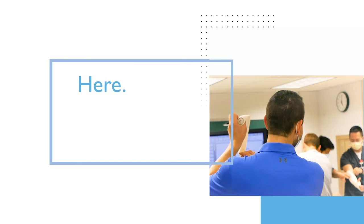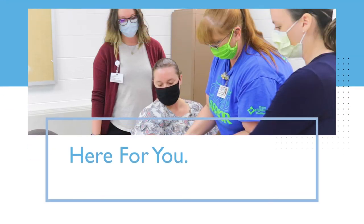Penn Highlands Health Care. Here. For you.